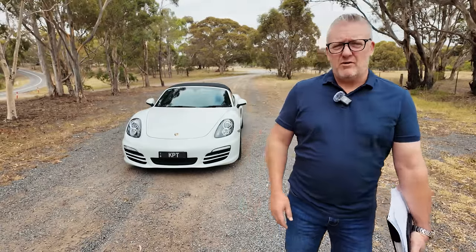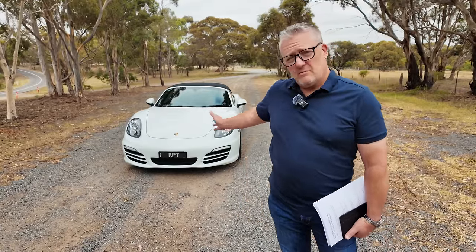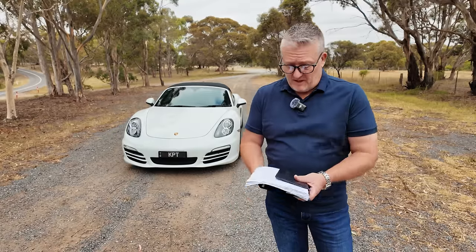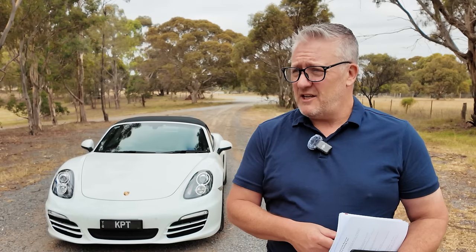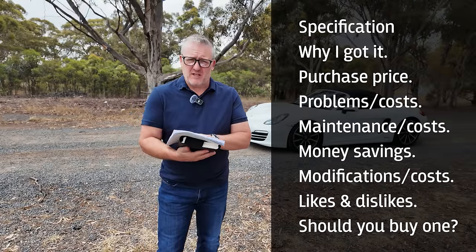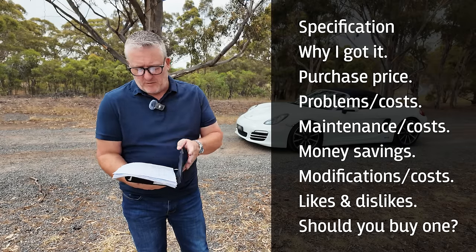Welcome to another Harry's Garage video. I'm not Harry Metcalfe — I'm Peter and I'm Australian. We're going to be talking about my one-year review of my 981 Porsche Boxster base model. It's actually taken me 17 months to get around to this, so consider this an 18-month review. I have a lot to cover, so I hope you'll forgive me if I use these notes. I want to make this as simple and seamless as possible.